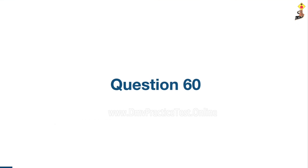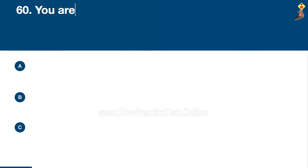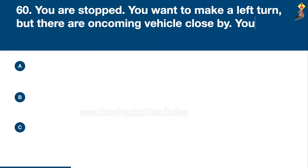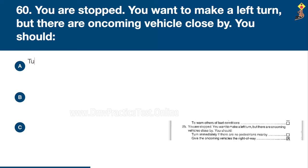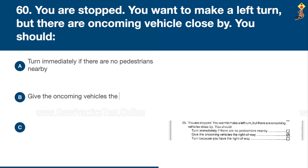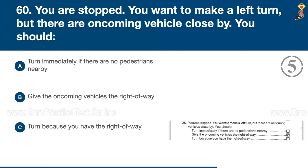Question 60: You are stopped and want to make a left turn, but there are oncoming vehicles close by. You should turn immediately if there are no pedestrians nearby, give the oncoming vehicles the right of way, or turn because you have the right of way. Congratulations, the correct answer is B: give the oncoming vehicles the right of way.